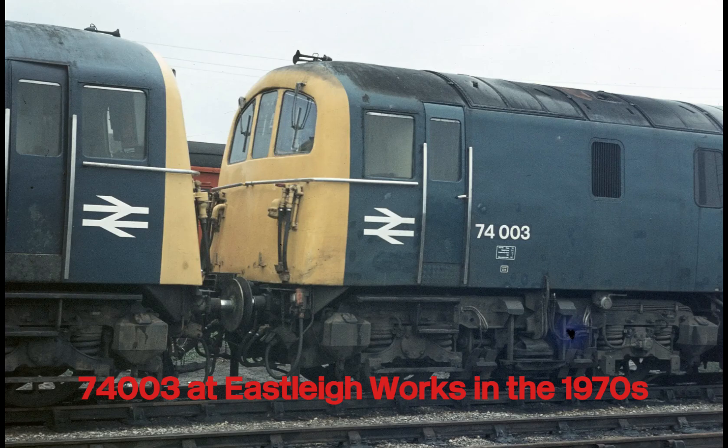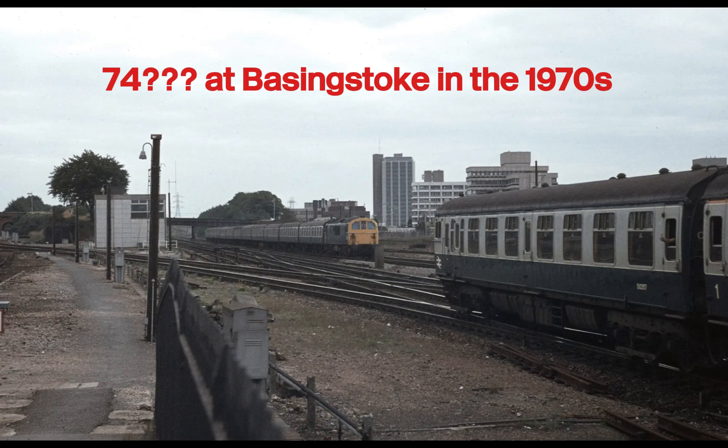On Britain's Southern Region, where electrification met tradition, one locomotive class stood out as a true hybrid — the British Rail Class 73 Electro-Diesel. Built to master both electric and diesel operation, these locomotives became the ultimate all-rounders of the Third Rail network.